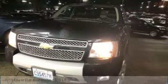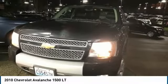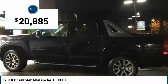Stop by and take a look at the 2010 Avalanche. The Chevy Avalanche can transform from an SUV into a full-size pickup truck all in less than a minute. This makes the Avalanche one of the most flexible vehicles out there, and it is priced below $25,000.